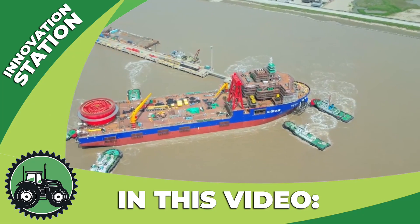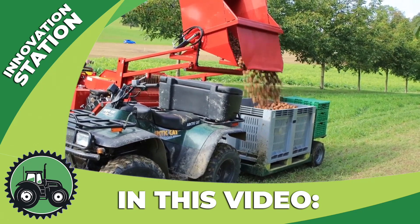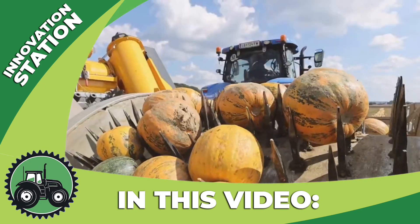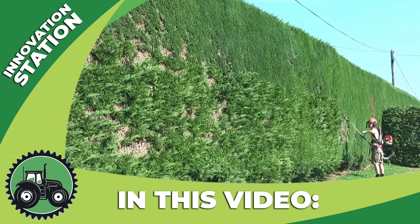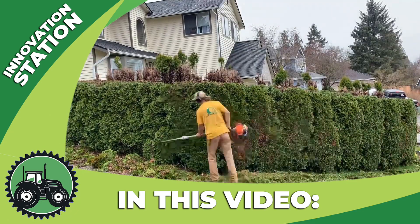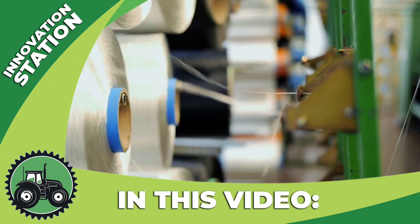Welcome back to the Innovation Station! We're excited to meet you in this exciting world of technology news and innovation. Today we're going to take you on a fascinating journey through the exciting fields of agriculture, construction and industry. Get ready to explore incredible technical solutions and unique engineering developments with us.